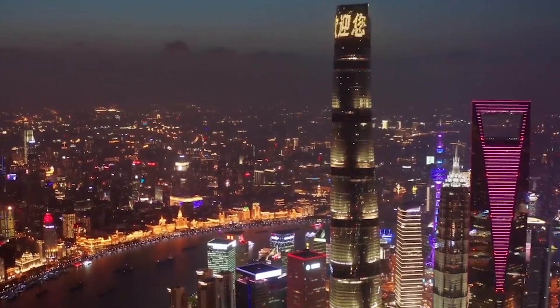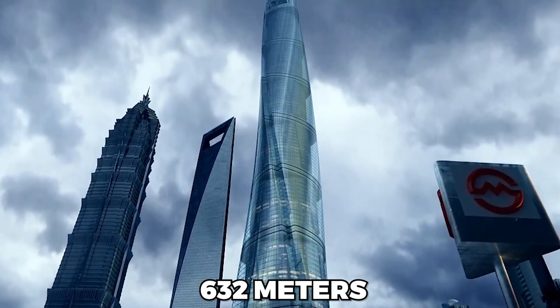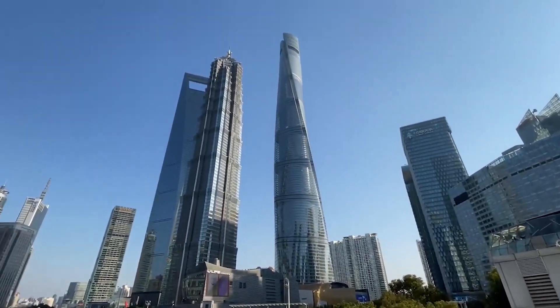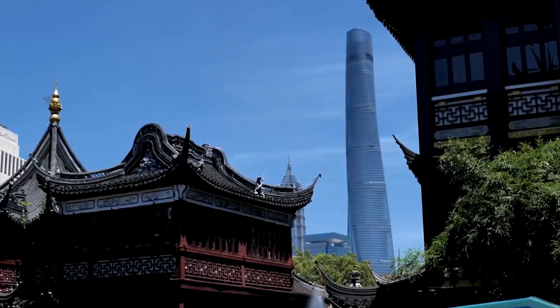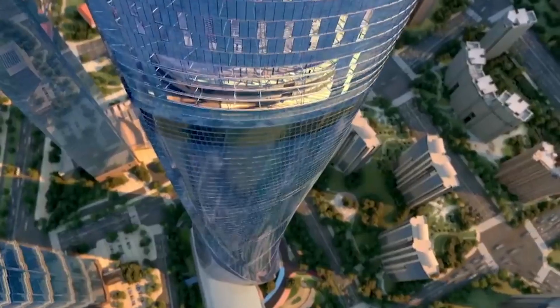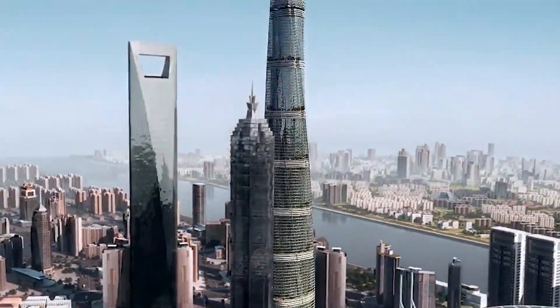The Shanghai Tower is a shining example of green architecture and its power to change the world. With a height of 632 meters, the Shanghai Tower is the world's second-highest tower. It can be seen from the Bund and various other points across the city, but it's not the tower's massive size that makes it so eye-catching.